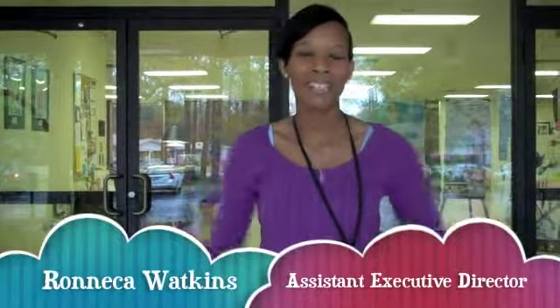Hi, my name is Renika Watkins. I'm your new assistant executive director of the Charleston JCC. Over the past few months, lots of you have been emailing and calling and saying, please put those pictures up showing the new renovations. So here's your chance today — let's go into the J.